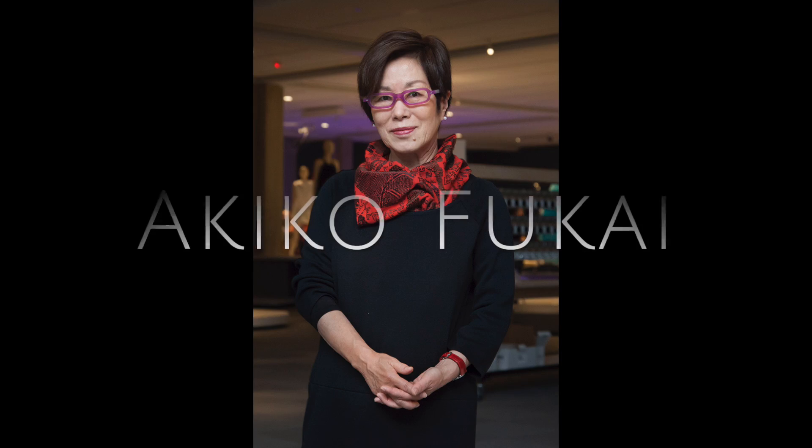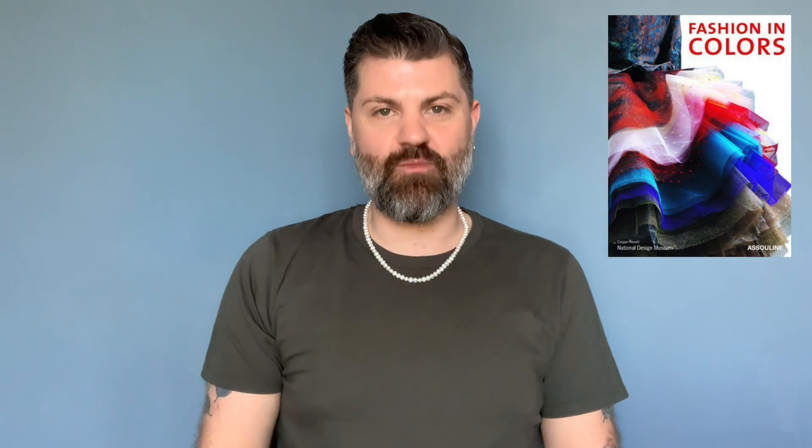This week's Fashion and Book Club choice is Fashion in Colour, published by Asuline to accompany the exhibition of the same name, curated by Akiko Fouke, director and chief curator at the Kyoto Costume Institute.